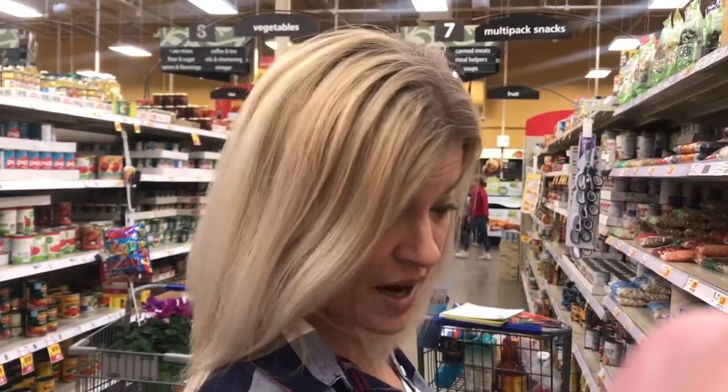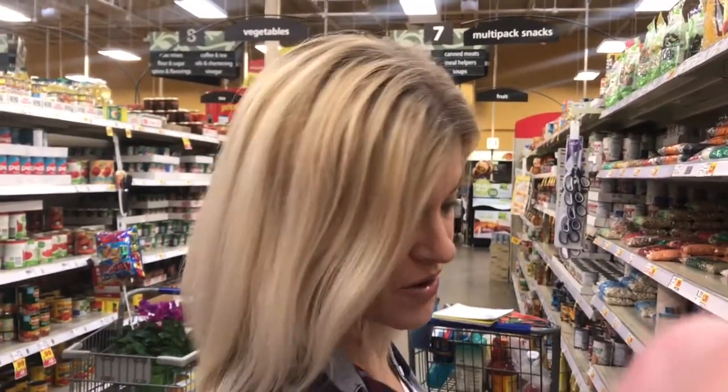We are down the center aisle, and this is where we find brown rice. I like lots and lots of brown rice.